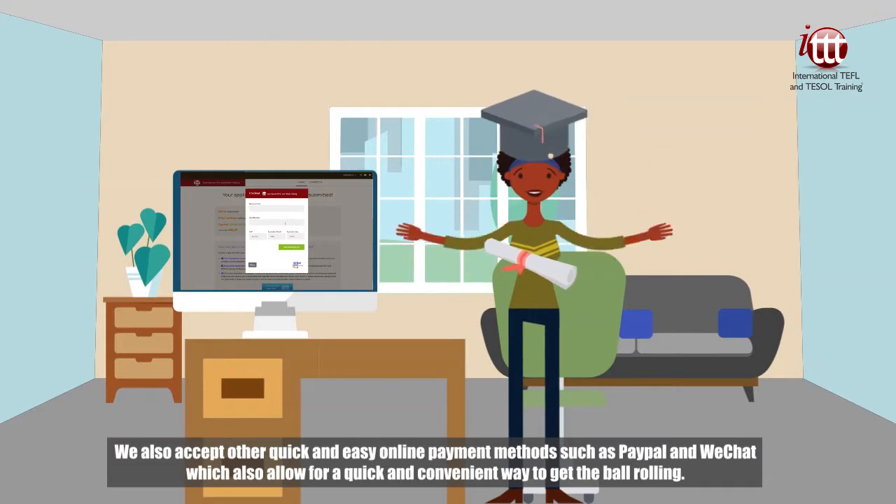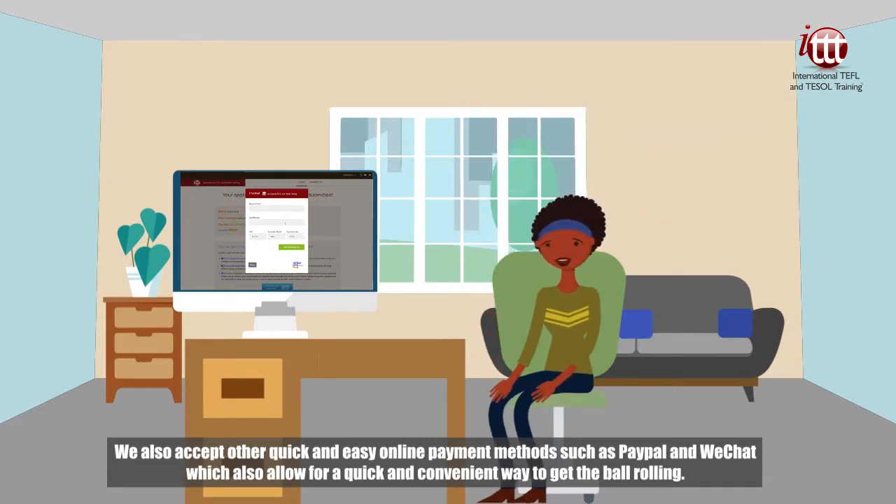We also accept other quick and easy online payment methods, such as PayPal and WeChat, which also allow for a quick and convenient way to get the ball rolling.